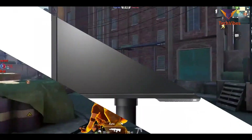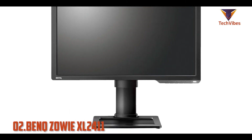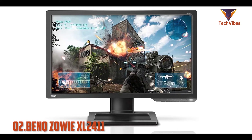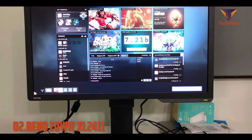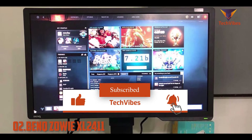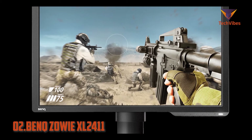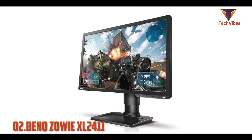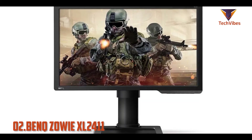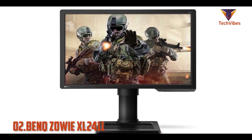Next we have the BenQ Zowie XL2411. The BenQ Zowie XL2411 is a 24-inch FHD monitor that offers an exceptionally connected gaming experience at the cost of its picture quality. This is an excellent option for those who are looking for a budget-friendly monitor exclusively for gaming purposes. This gaming monitor can display eye-catching dark and bright scenes full of luminous and accurate colors. Dark scenes look good because of the monitor's native contrast ratio of 1090:1, which is high enough to make blacks appear truly deep.